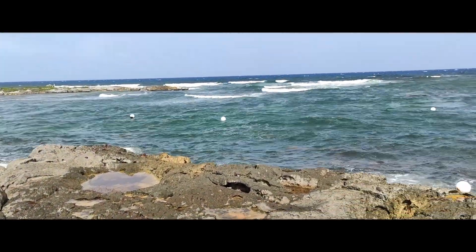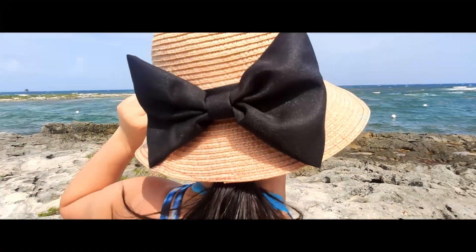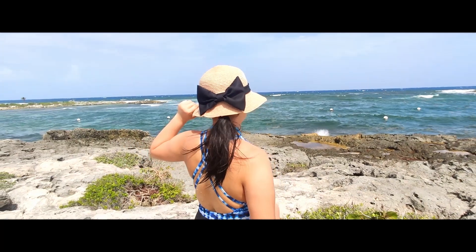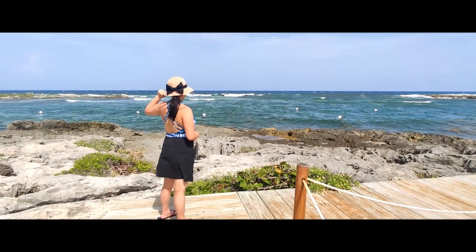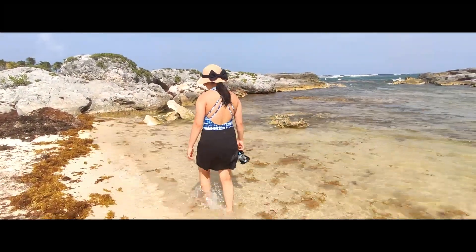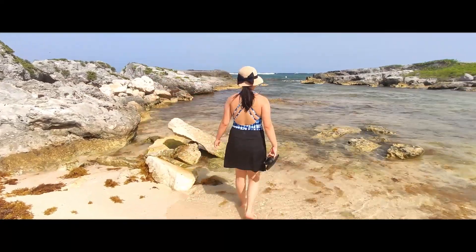No matter what fabulous places we visit, we don't feel like we are on vacation unless standing in front of the ocean. There's nothing more beautiful than a cool breeze and the crashing of the waves. Seeing this brings joy to our souls. Stop dreaming about your bucket list and start living it — a vacation dream come true.